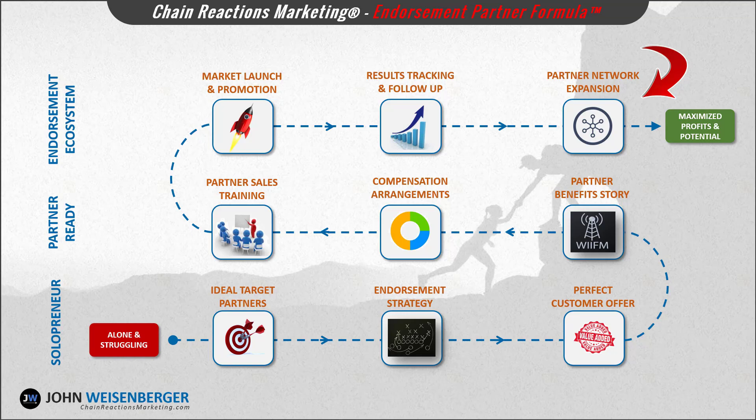Step number nine: partner network expansion. In the final step, now that you've learned the endorsement partner formula basics, you'll learn how to expand your partner network ecosystem by repeating the same process with other potential partners both locally and beyond. Module number nine will show you how to scale your business fast by adding more and more endorsement partners.